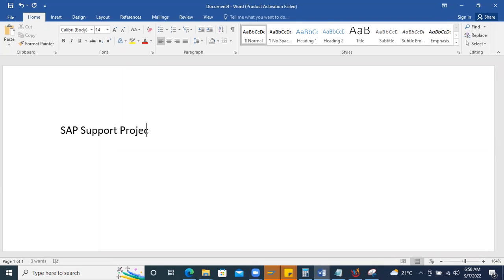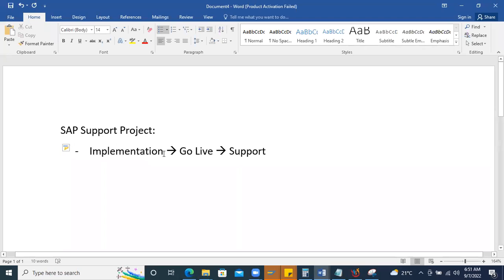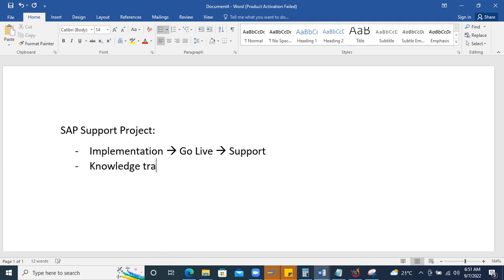In a SAP support project, once implementation is done and go-live happens, there will be support for a couple of weeks or months from the implementation partner. After that support period ends, the contract may continue as an annual maintenance contract (AMC) or transition to a new service organization. A knowledge transition will happen from the implementation partner to the new organization.